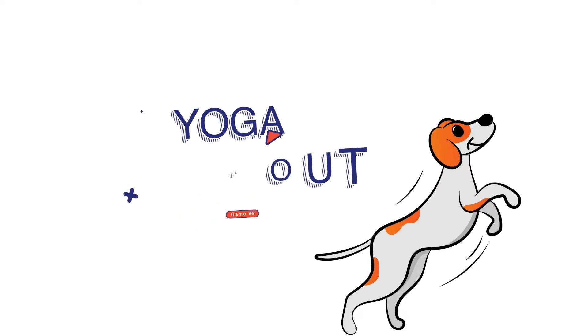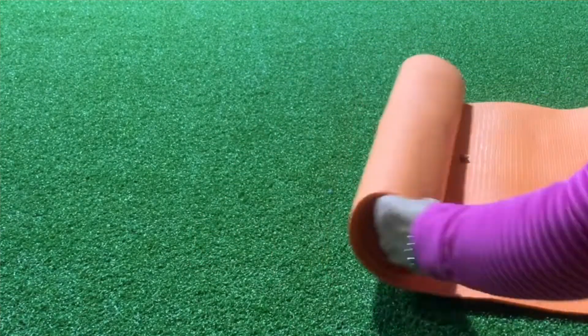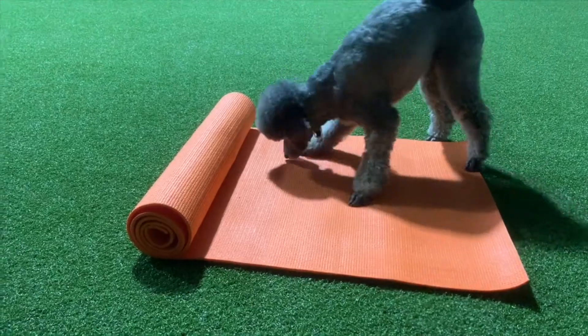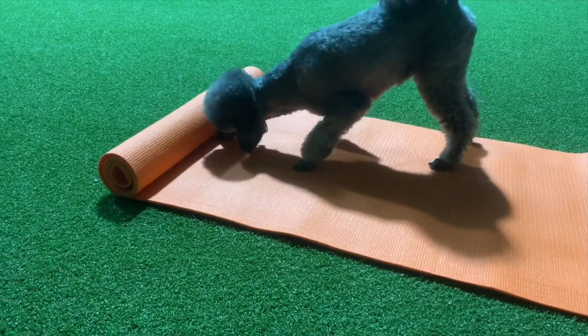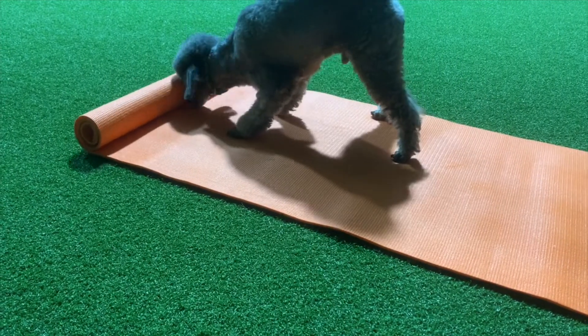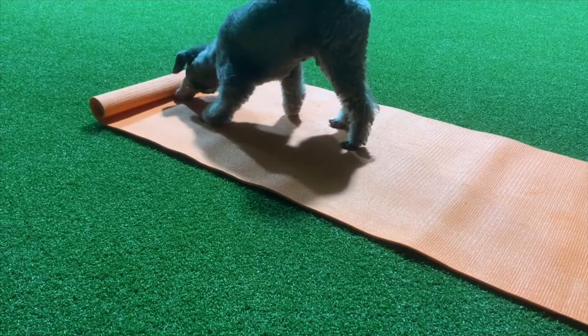Game number nine is the yoga rollout — it's good for both of you. Take a yoga mat, put cookies in it, and start rolling it up so the whole mat is rolled up and bumpy. Then put a cookie right at the base of the yoga mat so the dog eats it, and as they're eating it their head may bump the mat — lo and behold, there's another cookie under there. They keep bumping it until they've rolled out the entire yoga mat. If you haven't played those other games, roll up only part of the mat at first so it's easy to get started, and then graduate to a full yoga rollout.